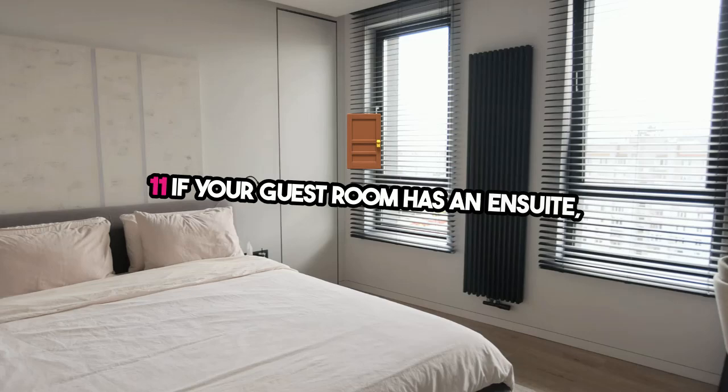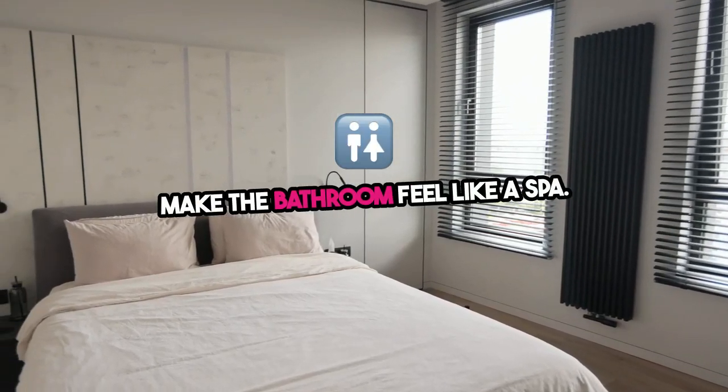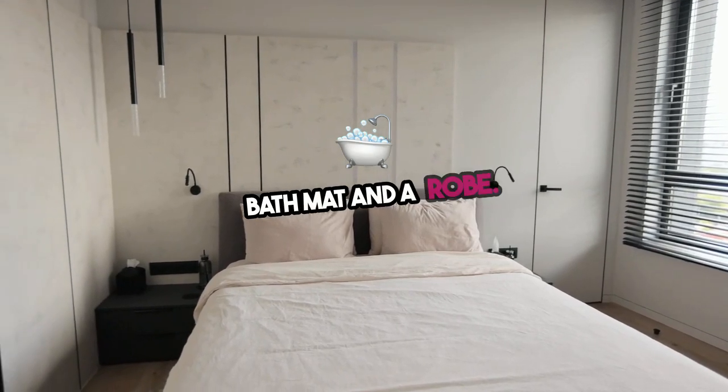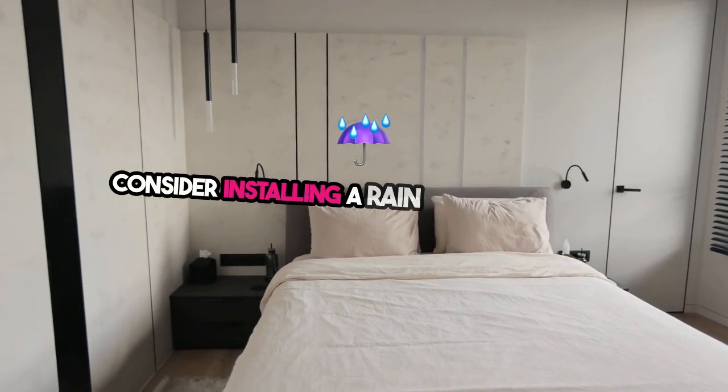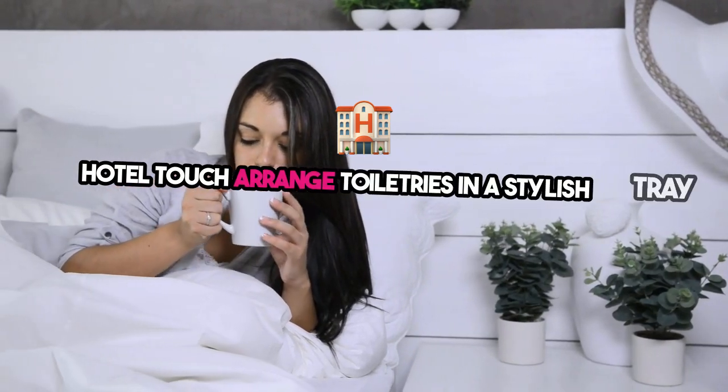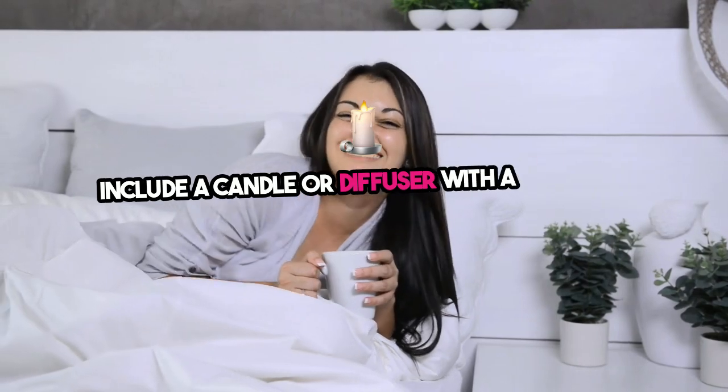Eleven: if your guest room has an ensuite, make the bathroom feel like a spa. Provide high-quality towels, a plush bath mat, and a robe. Consider installing a rain shower head or adding luxurious toiletries to elevate the space. Hotel touch: arrange toiletries in a stylish tray and include a candle or diffuser with a relaxing scent.